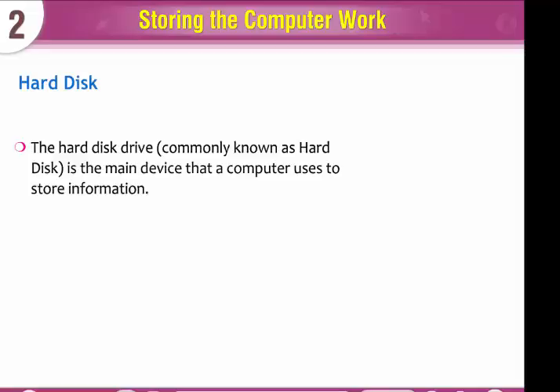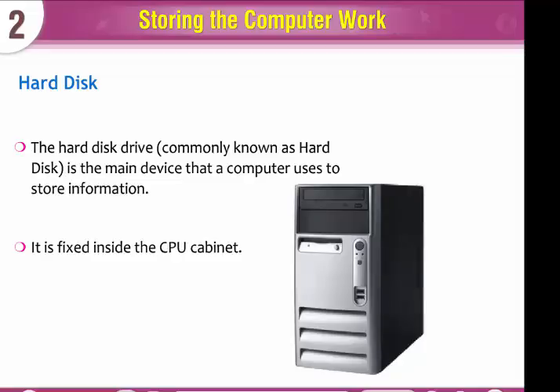The hard disk drive, commonly known as hard disk, is the main device that a computer uses to store information. It is fixed inside the CPU cabinet.